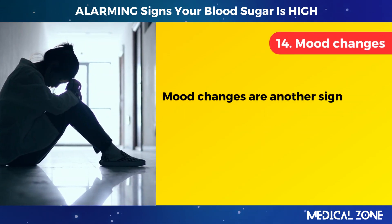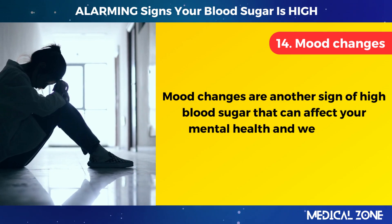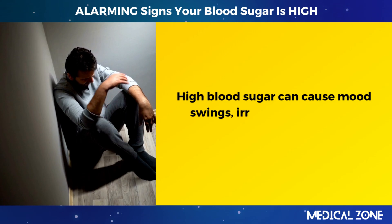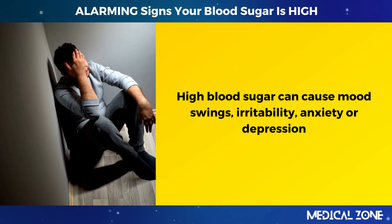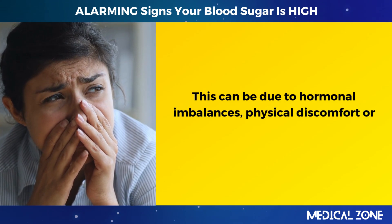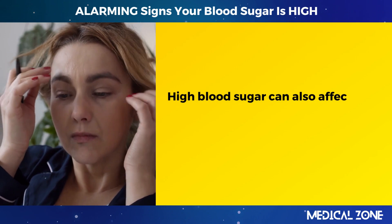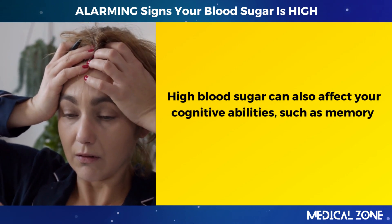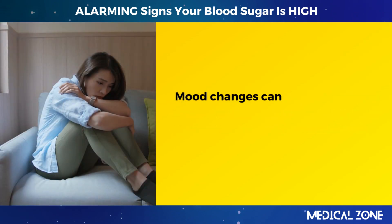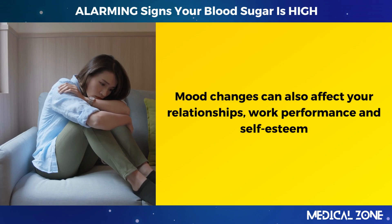14. Mood changes. Mood changes are another sign of high blood sugar that can affect your mental health and well-being. High blood sugar can cause mood swings, irritability, anxiety, or depression. This can be due to hormonal imbalances, physical discomfort, or psychological stress. High blood sugar can also affect your cognitive abilities, such as memory, concentration, and decision-making. Mood changes can also affect your relationships, work performance, and self-esteem.